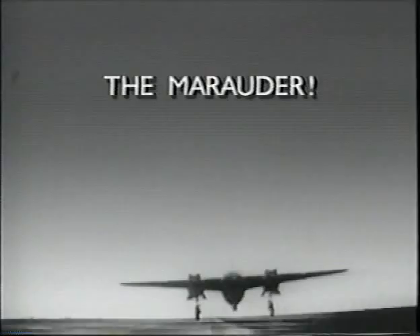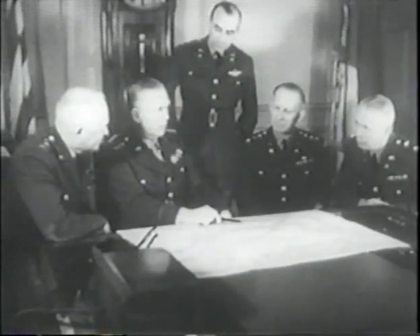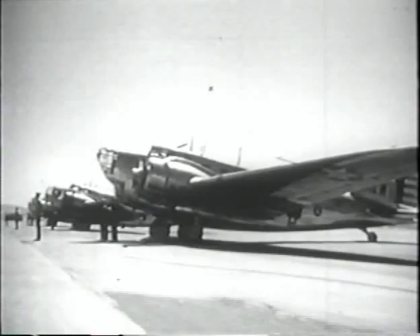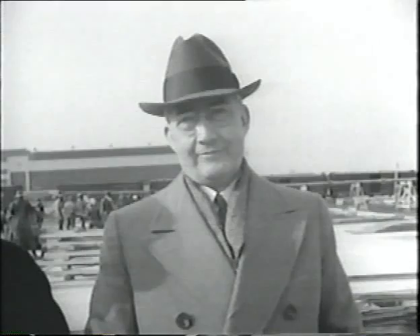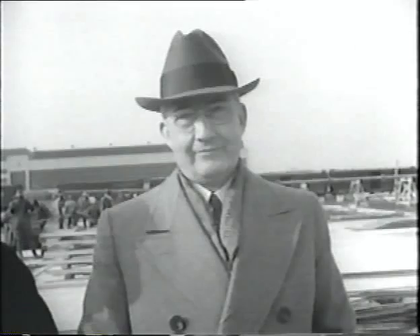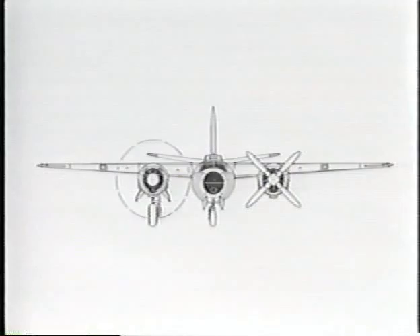This is the story of the B-26, the Marauder. The story starts on January 25, 1939. The U.S. Army Air Corps, with its sights on military developments in Europe and with only a few obsolete B-18 airplanes in its inventory, put out bids to aircraft manufacturers to design a new medium bomber with pursuit speeds of 250 to 350 miles per hour and to carry a maximum bomb load to replace these old B-18s. On July 5, 1939, the bids were opened, and the Glenn L. Martin Company was offered and accepted a contract to build 201 planes. The Martin B-26 Marauder was born on paper.